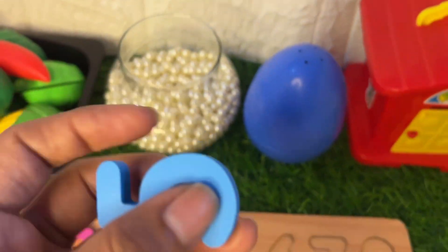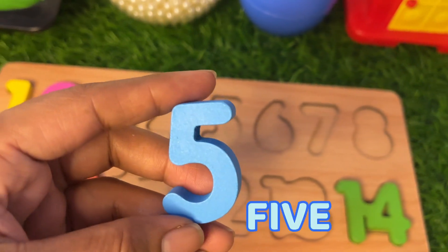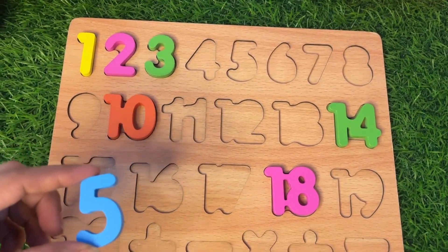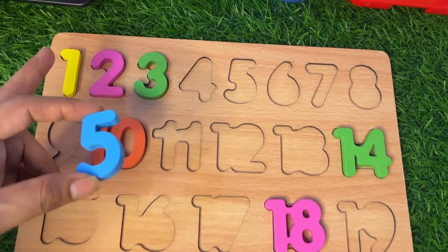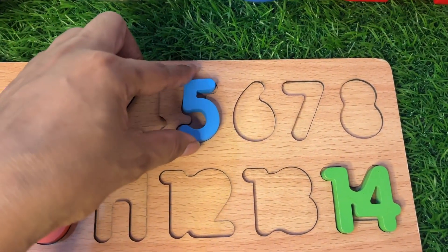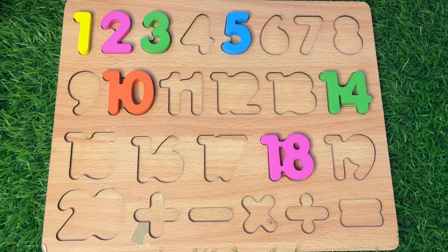Now let's see which number is hiding in this white ball. Oh wow, here we got our number 5 in blue color! Where should we put number 5 in this puzzle board? 1, 2, 3, 4, 5 — put it right there.